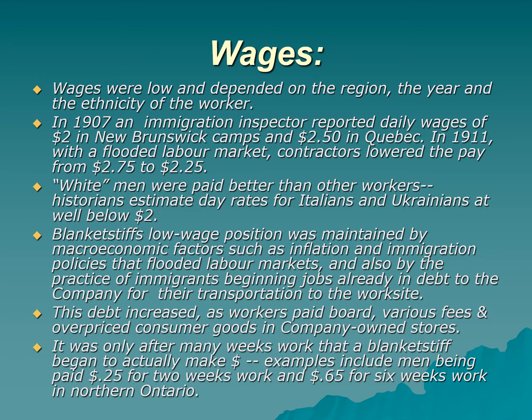So living conditions were terrible. What about wages? The wages were incredibly low — much as service sector workers are paid very little today. Wages depended partly on location, which year it was, and ethnicity. White workers made much more than those not considered white. In 1907, an immigration inspector reported daily wages of $2 per day in New Brunswick and $2.50 in Quebec. In 1911, when there was a flooded labor market, contractors lowered railroad pay from $2.75 to $2.25.